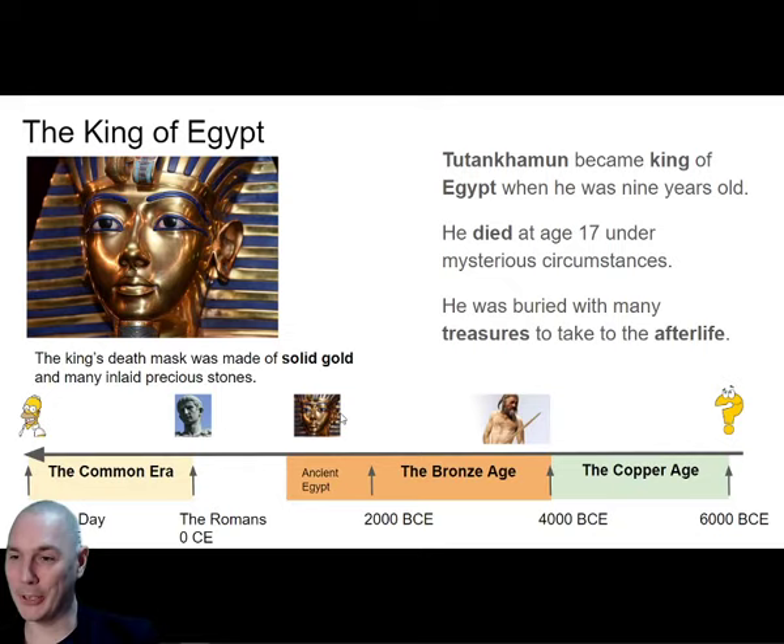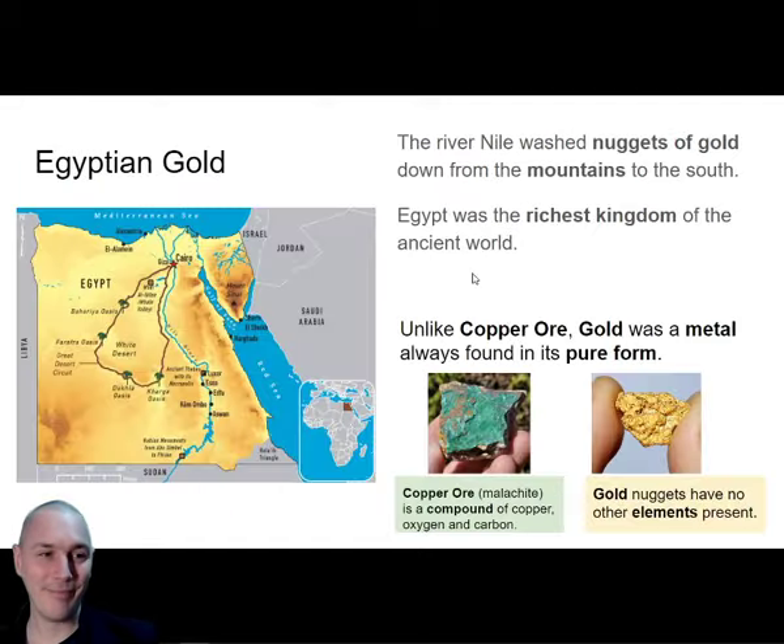He lived in a kingdom which was incredibly rich - look at all this gold around him. Egypt was the richest kingdom in the world at the time. The pharaohs were like gods and had anything they wanted, and they were buried with incredible treasures. Tutankhamun's tomb was one of the only tombs that had never been discovered and raided by tomb raiders. For imagine three thousand years people were hunting for treasures in these hills, and most of the tombs had been opened and raided - but Tutankhamun's was one of the only ones still to have the original gold left in it.